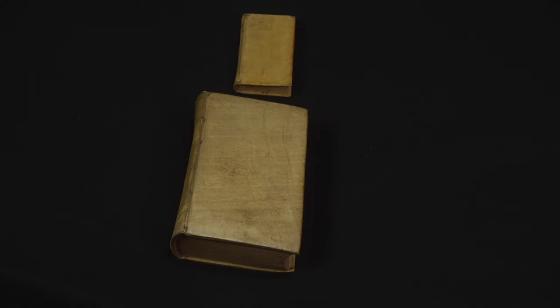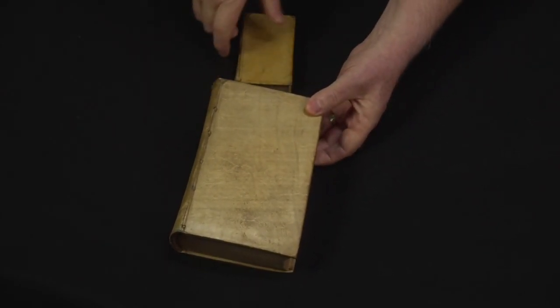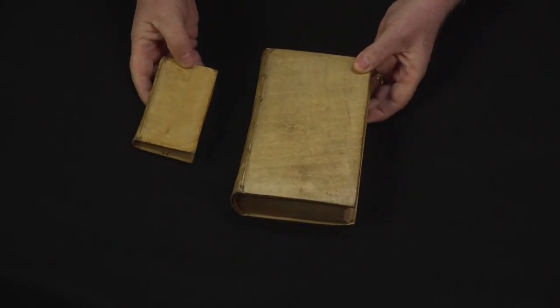What you have are books like this. These are two books that were printed in the Netherlands in the 17th century, and these are Latin classical literature works. This is a text by a man named Claudian, and Claudian wrote several poems in the classical period of Latin literature 2,000 years ago.